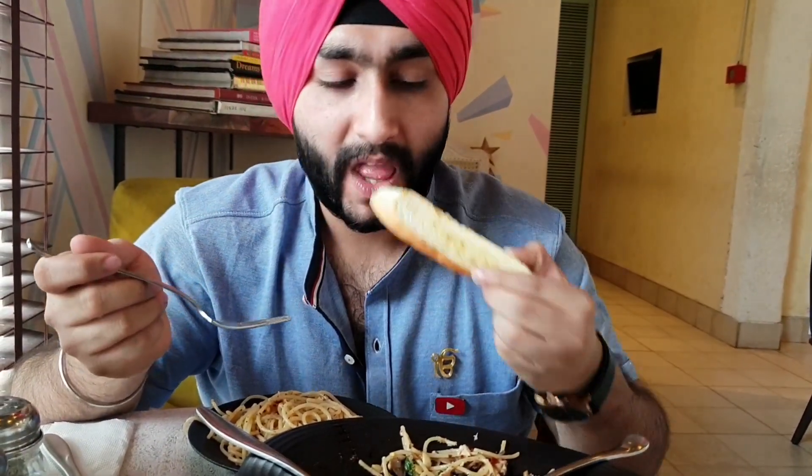When I saw the spaghetti, I wasn't sure how it would look, but it turned out to be a good chicken spaghetti. I will give it a rating of 7 out of 10, which is good for it.